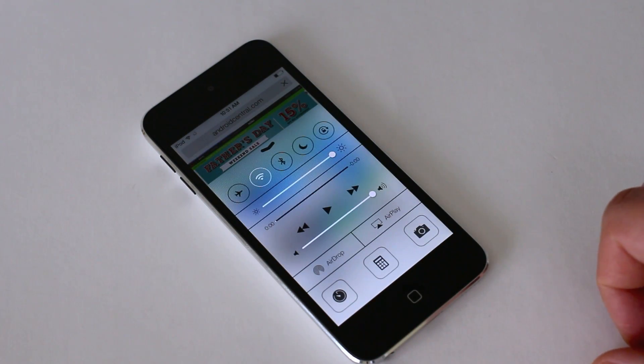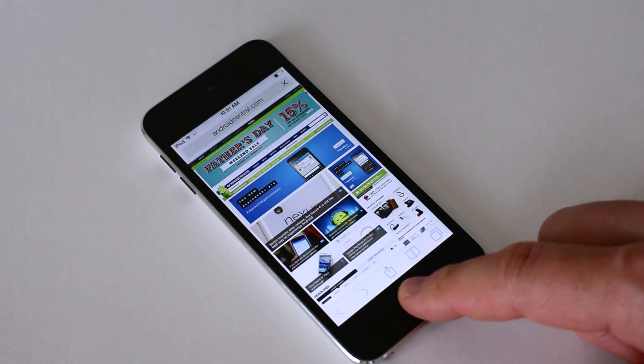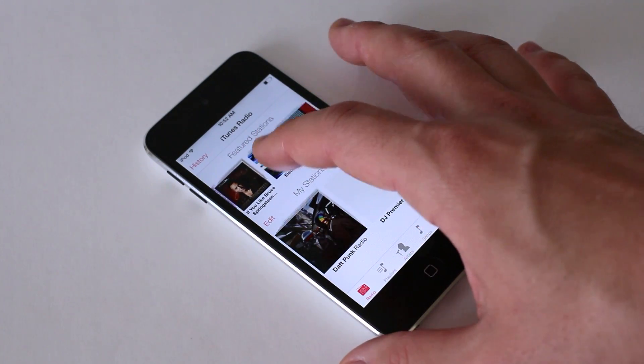It's a nice visual touch — little things, minor things — but it definitely makes iOS feel a little bit different. I like that. It was stale for a long time, and now the visual changes definitely help the interface.